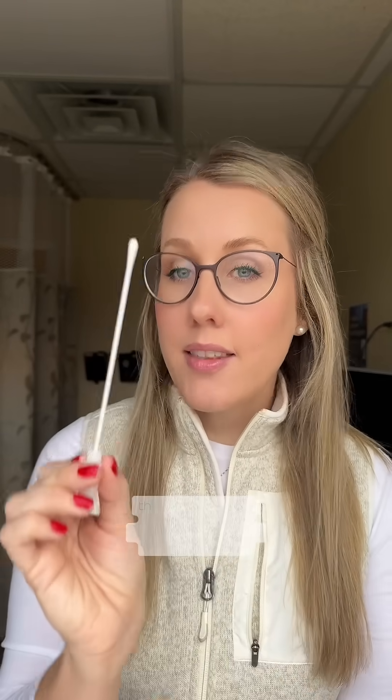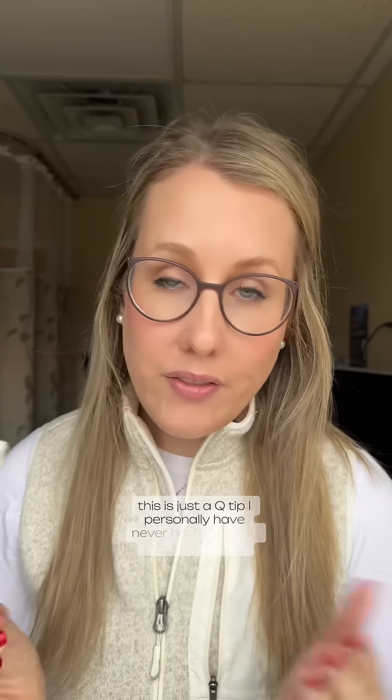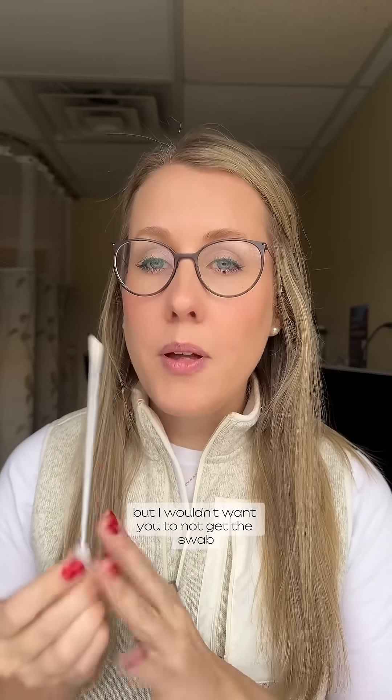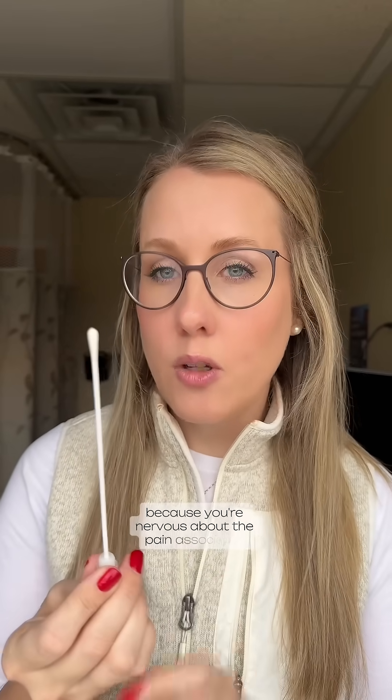I've seen a lot of discussions about people being nervous about getting the group B strep swab itself. This is just a Q-tip. I personally have never had a patient say that it's hurt. It can be a little uncomfortable, and if you're really concerned about the exam, talk to your OB. They might even let you swab yourself, but I wouldn't want you to not get the swab because you're nervous about the pain associated.